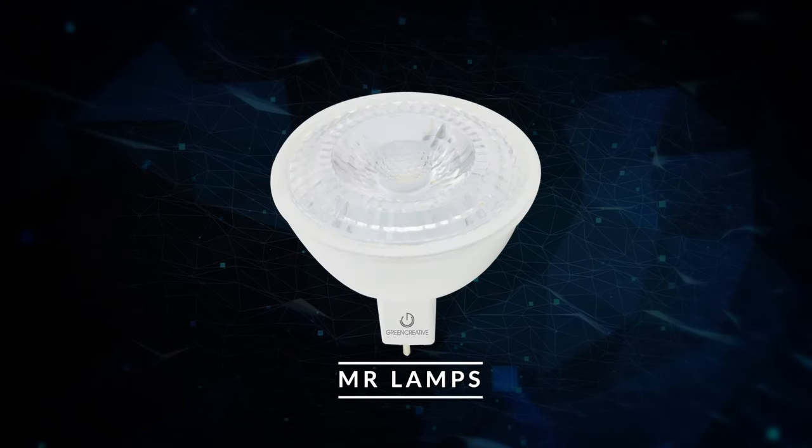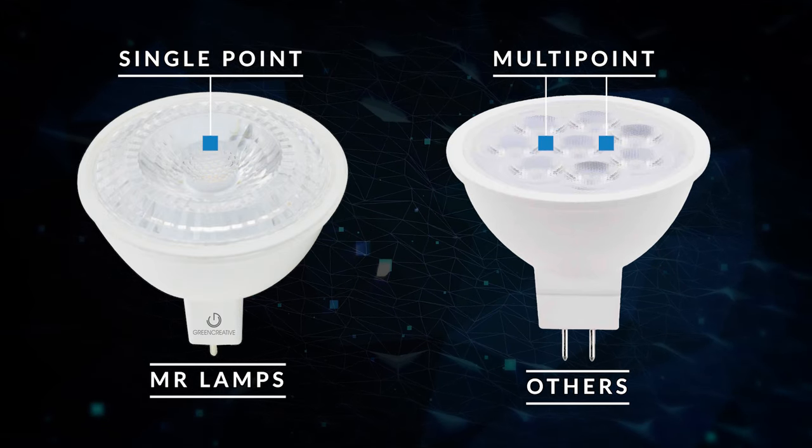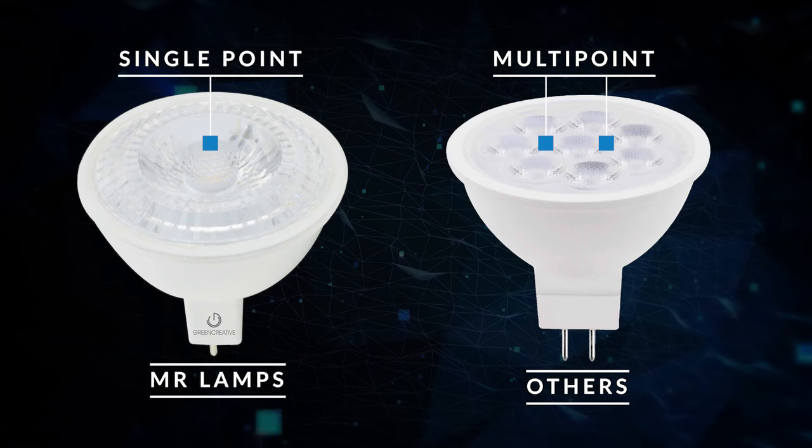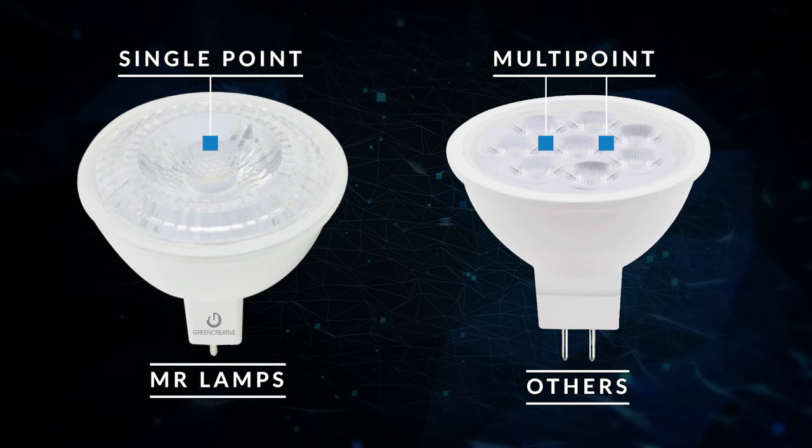Additionally, our Value Select MR lamps are designed with a single point source optic that produces exceptionally even light distribution with a crisp cutoff and avoids multiple shadowing associated with other value products.